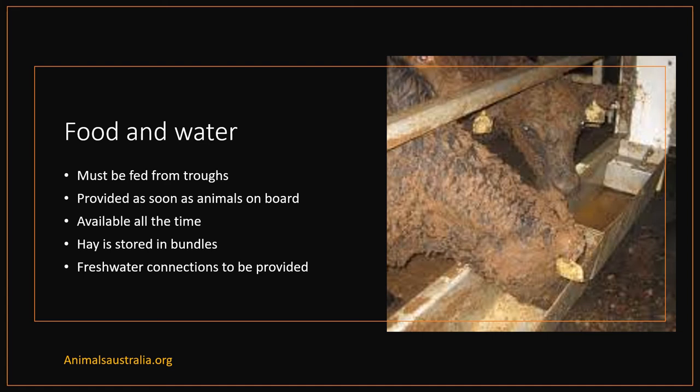Cattle require 2% of their body weight of hay per day and 45 litres of water per animal per day. Cattle should be fed twice a day while water is to be made available at all times in clean troughs. Hay is stored in bundles on the topmost deck from where it is dropped down onto the respective cattle decks. Where fodder is stored in bulk, the tanks or silos should be frequently cleaned out to ensure the quality of fodder is maintained. Fresh water pipes must be provided on each deck and space where livestock is carried, and unless an automatic watering system is installed, sufficient number of cocks are to be provided which may be fitted with a flexible hose.